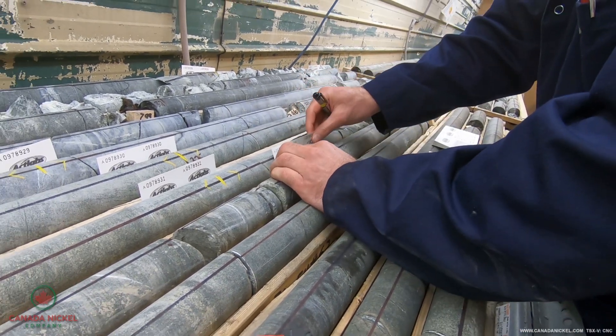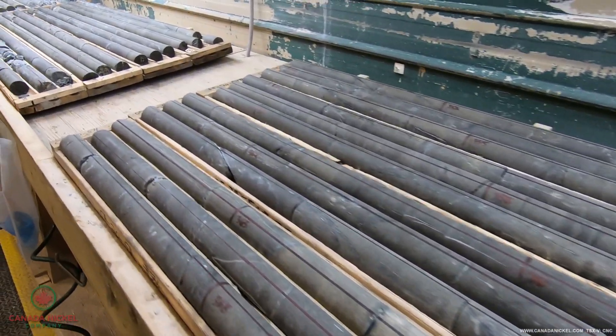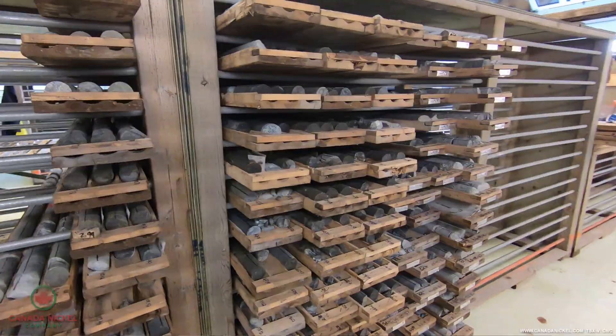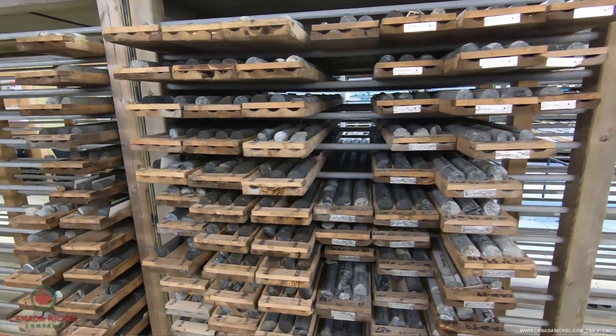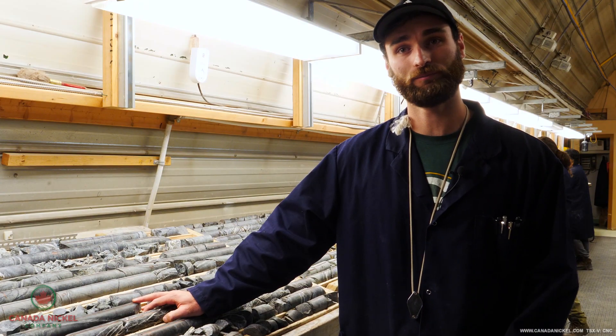Once that is done, they'll wet the core and we'll take a picture so that we have that in our archive. After that's done and all of the information has been collected, it is then put onto the rack beside me, and from there we'll go over to the core cutting room as the next step of the core prep process.